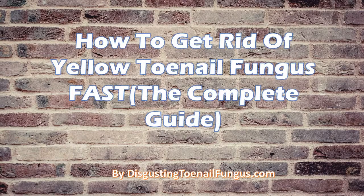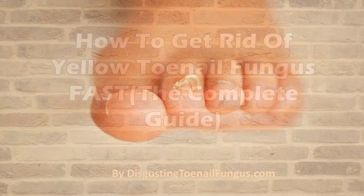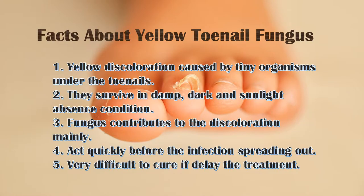In this video I am going to show you how to get rid of yellow toenail fungus fast. Facts about yellow toenail fungus.